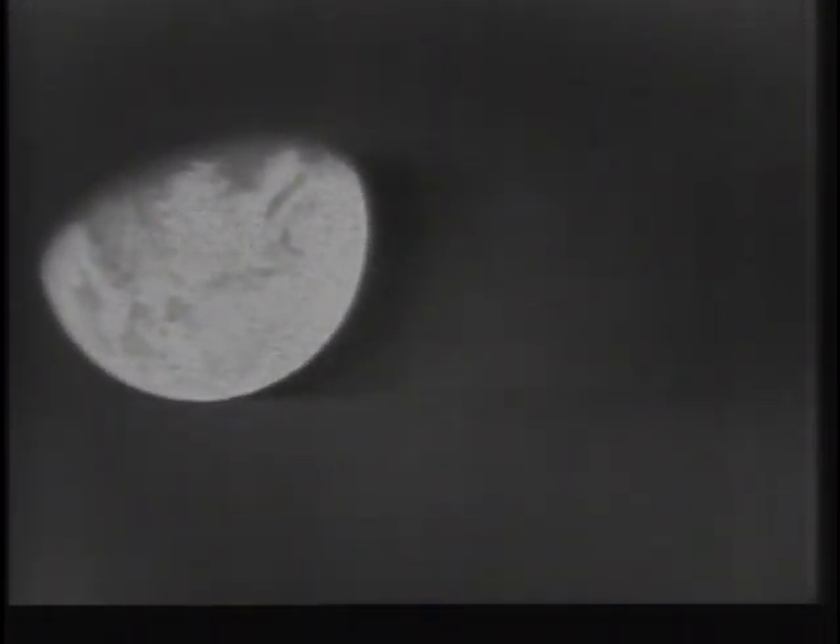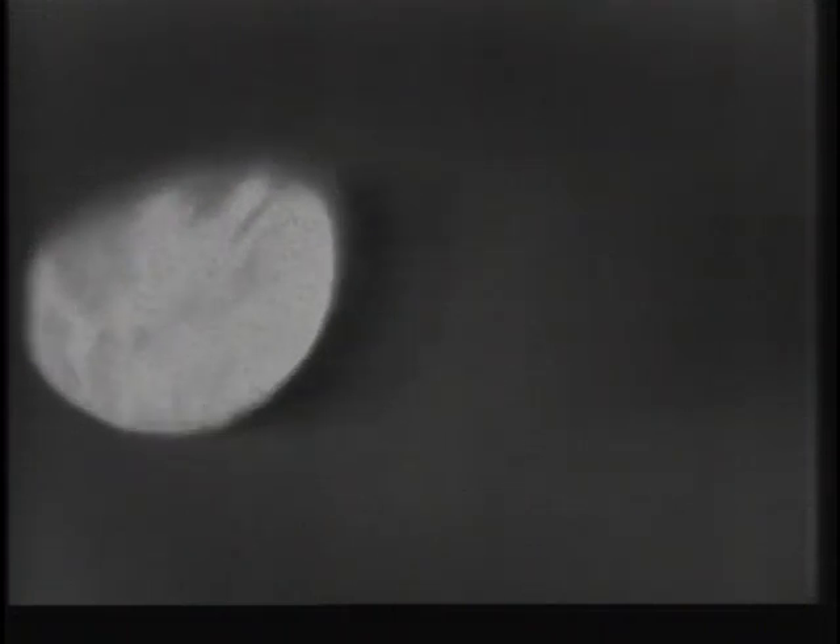Flight, you got any final comments? Okay, this is Apollo 8 signing off for today. Good show, Apollo 8. We appreciate it. See you mañana. Roger.